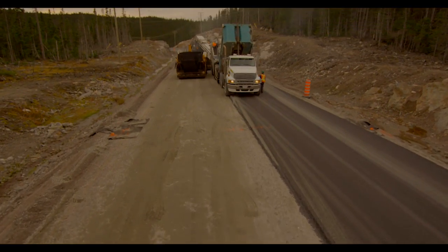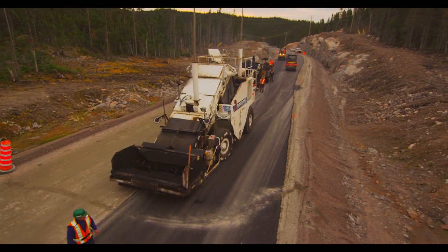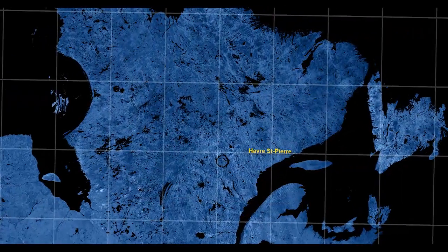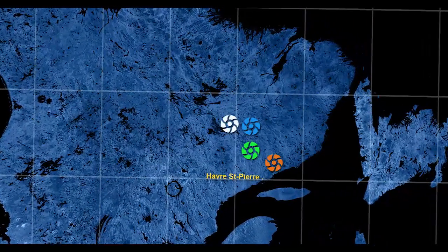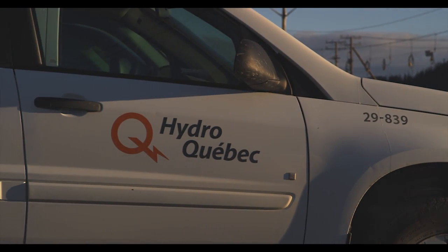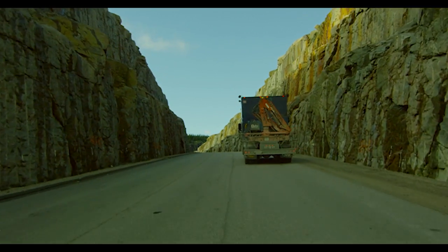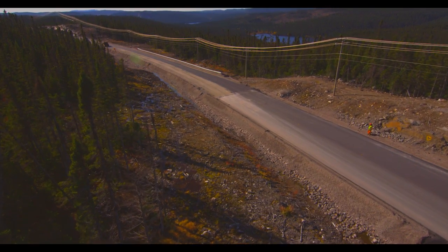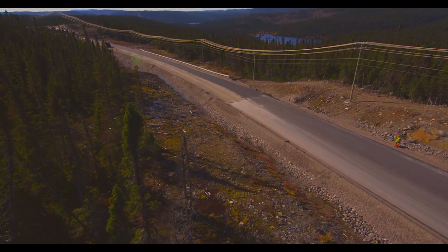The project started in early June. This is a $17.5 million project that took about five months. With four hydro-electric stations generating a total of 1,550 megawatts, the La Romaine complex will produce an average of 8 terawatt per hour. The project consisted of building La Romaine's main road from the 47 to the 117 kilometer mark, a 70 kilometer stretch of road.